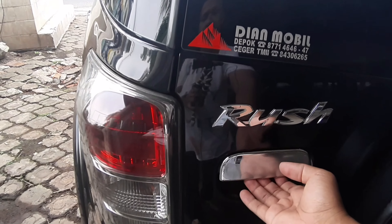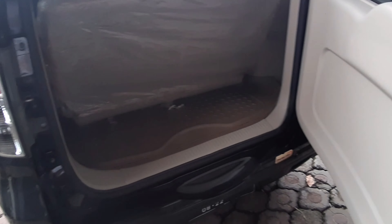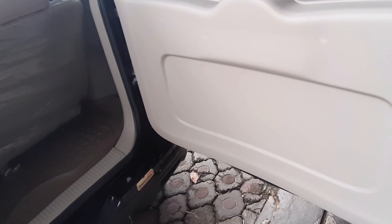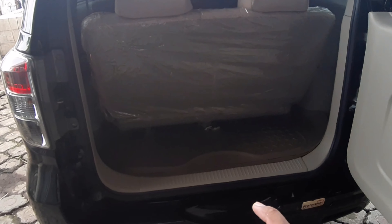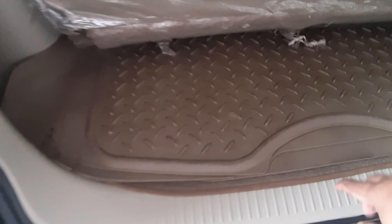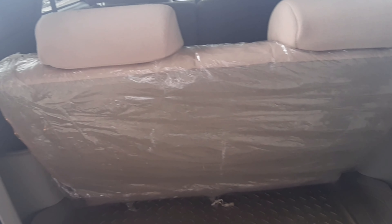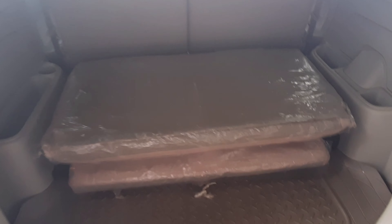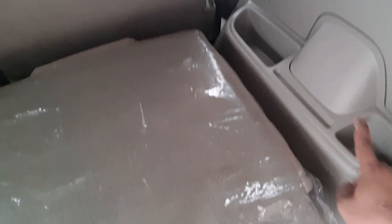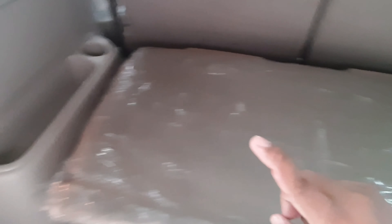Kita coba buka pintu, handlenya krom, bukanya ke samping bukan ke atas. Tampilannya warnanya krem. Ornamennya juga krem dan sudah dapat karpet standar dari Rush. Untuk bangkunya 100% tidak dibelah, headrest-nya dapat dua. Untuk melipat bangkunya ada tuas di samping dan ada cup holder untuk taruh botol minuman di kanan dan kiri.